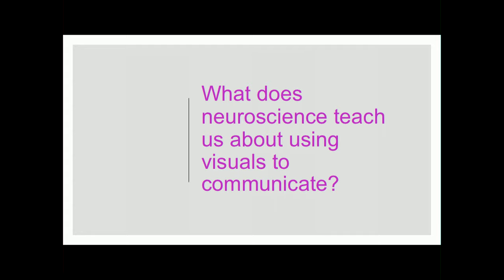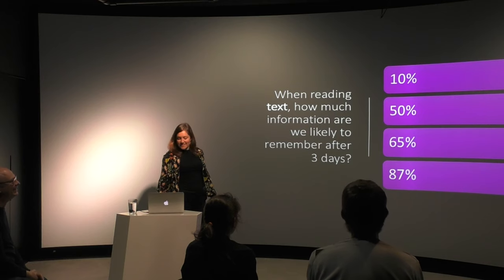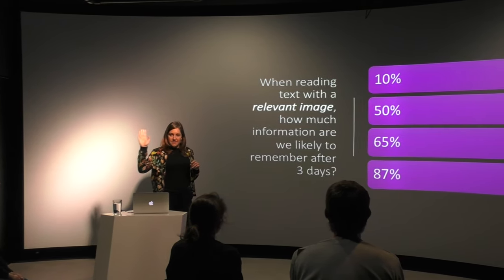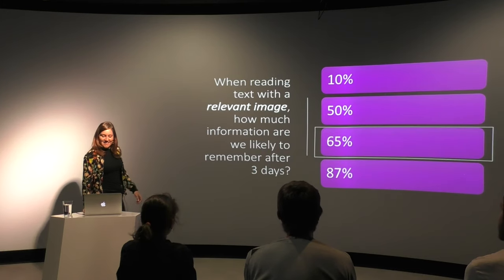So what does neuroscience teach us about using visuals to communicate? A scientist named Dr. John Medina asked this question and did some experiments. I want to do a little poll. When reading text, how much information do you think we're likely to remember after three days? Do you think it's 10 percent? Hands up if you think it's 10 percent. That's pretty much everyone in the room. Does anyone think 50 percent? 65? 87? It's only 10 percent — obviously not a lot. What about when reading text with a relevant image? How much information do you think we're likely to remember? 10 percent? 50 percent? 65? 87? It's actually 65 percent.